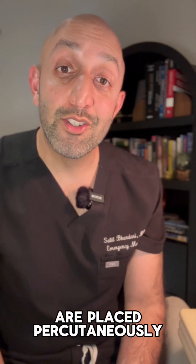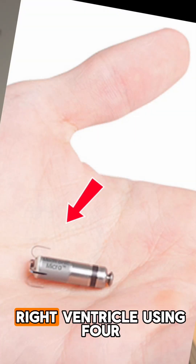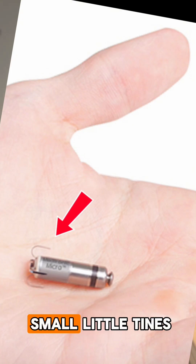These bullet-shaped pacemakers are placed percutaneously via the femoral approach and attached to the right ventricle using four small little tines.